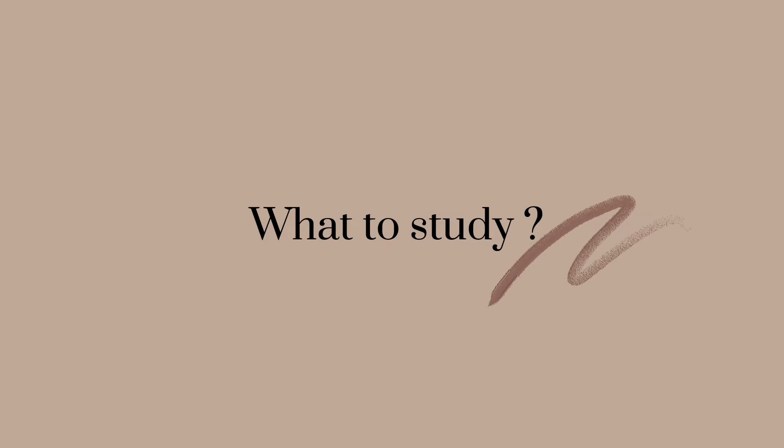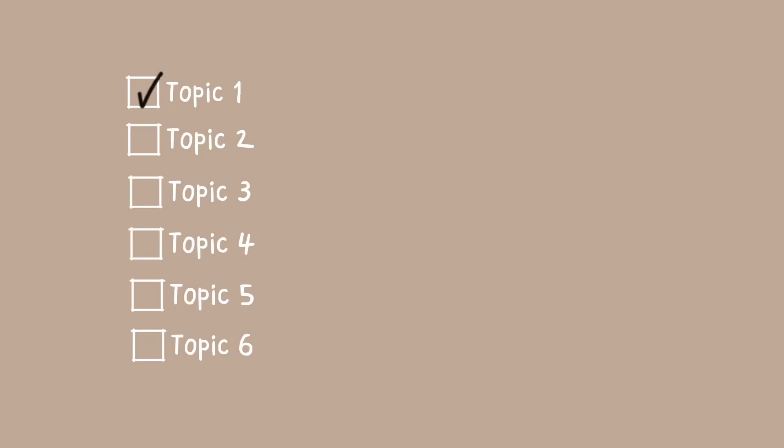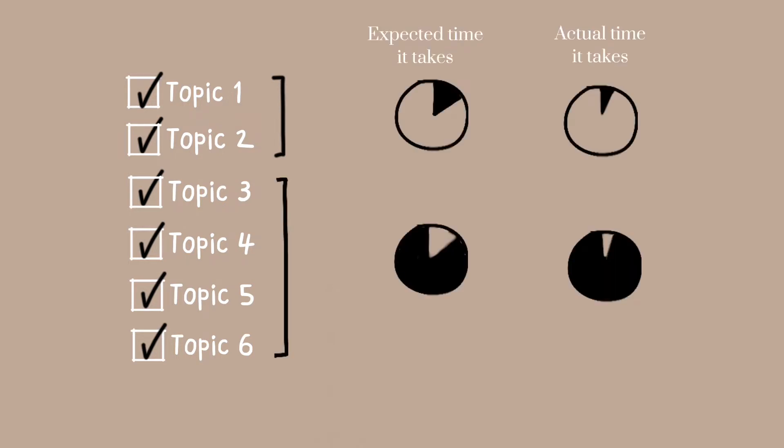To answer the question of how to study, the first thing we have to figure out is what to study. The biggest mistake I've ever made is studying topics in sequence. I have a sense of perfection that tries to study everything in order because it makes me feel organized. The problem is because the first few chapters are usually easier and shorter, when I finish them faster than expected, I have an illusion that the following chapters are going to take me a similar amount of time.